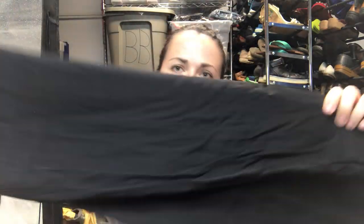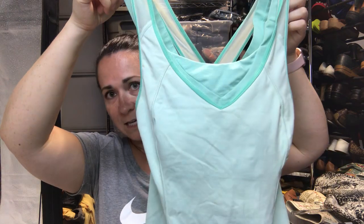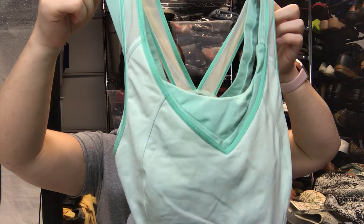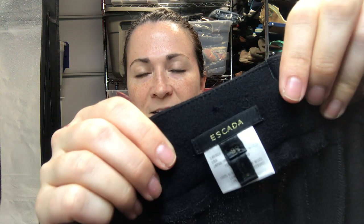Next is a pair of Wilfred Free flowy pants, size small. After that I spent a heck of a time figuring out how it goes, but it's this Lululemon tank with a built-in adjustable bra. It's an aquamarine green color, size 4. I like that it has the adjustable bra — when I work out I need good support.